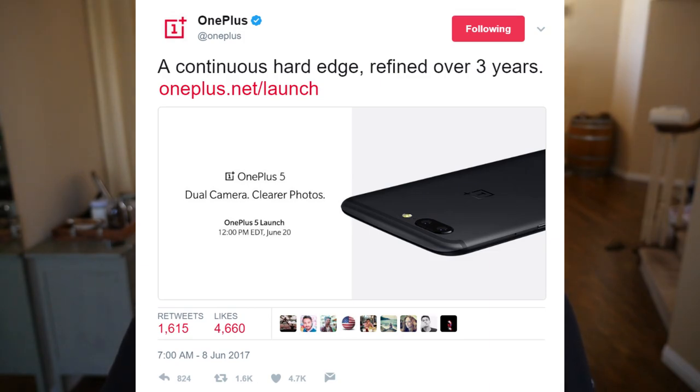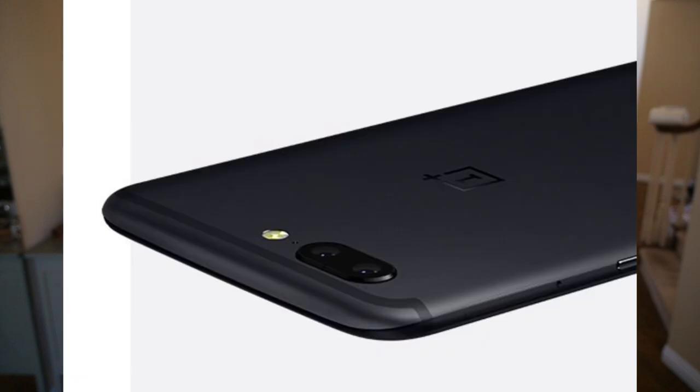First story of the day is about the OnePlus 5. We've seen part of the front of the phone and now we're seeing the back of the phone. This is an official photo tweeted out by OnePlus. The tweet says 'a continuous hard edge refined over three years,' and you can see it confirms the dual lens camera. It's horizontal, not vertical — just like the iPhone 7 Plus. It's got the flash to the right of the lens, it's black, it's got the antenna lines above the camera, and it looks great. There's nothing wrong with this phone in terms of what we've seen so far.